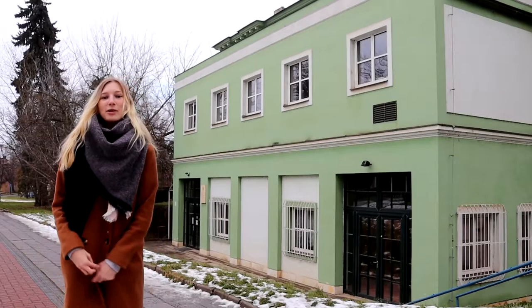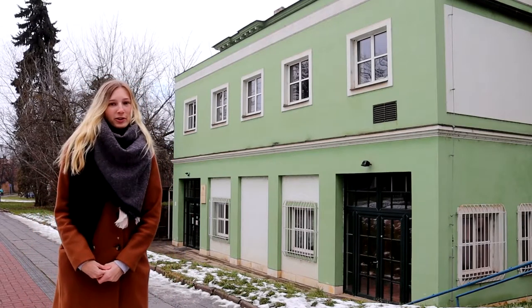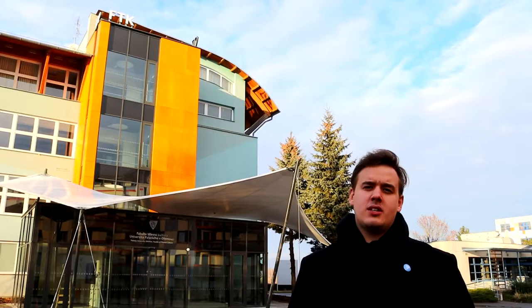This building is a part of the Faculty of Physical Culture, and if you like to do some sports in your free time, you can buy an academic sports class here. Welcome to Neředín — this is the Faculty of Physical Culture.